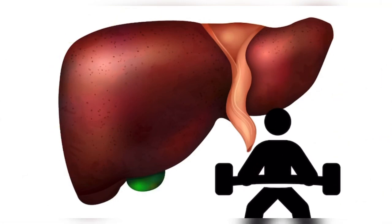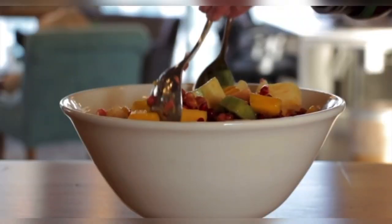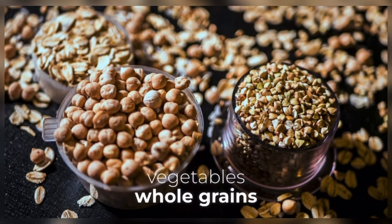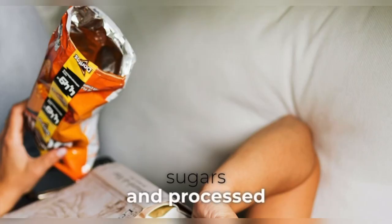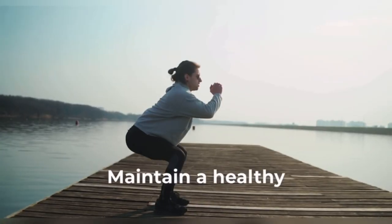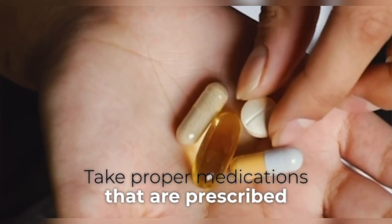To maintain your liver health, have a healthy diet. Eat a balanced diet rich in fruits, vegetables, whole grains, and lean proteins. Limit saturated fats, sugars, and processed foods. Consider reducing your salt intake to help manage fluid retention. Stay hydrated, maintain a healthy weight, take proper medications as prescribed by your doctor, and reduce stress.